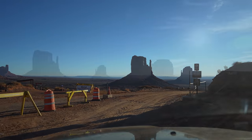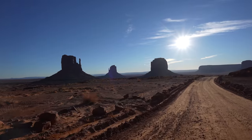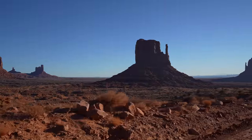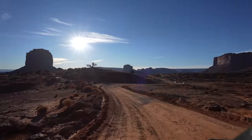We stopped at every one of the overlooks and spent some time at a few of them, definitely using our entire two hours. It would be easy to spend a half day in here with how beautiful it is. The road through the park is dirt but there were no problems for two-wheel drive cars when we were there.